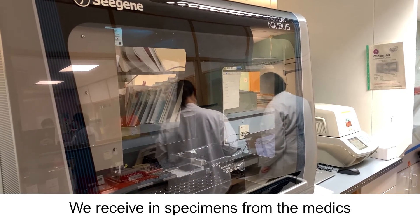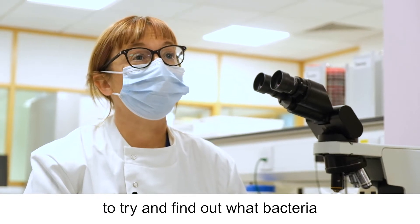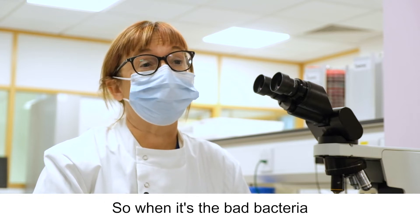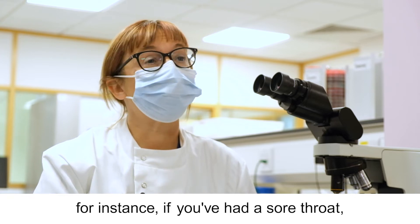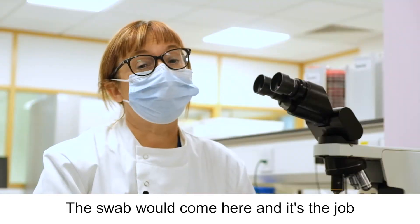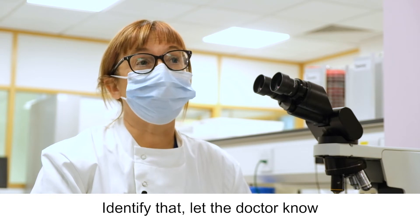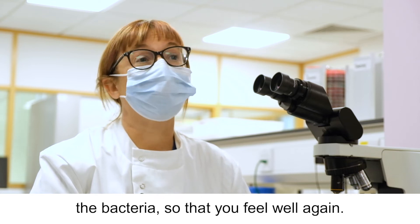We receive specimens from the medics to try and find out what bacteria or viruses may be causing infection. We all have bacteria all over us — most of it good, some of it bad — and when it's the bad bacteria it can cause infection. So when we get a specimen, for instance if you've had a sore throat, you go to the doctor, they take a swab, the swab comes here and it's the job of the biomedical scientist to find out what bug is causing your infection, identify that, let the doctor know, and also recommend antibiotics that are going to help kill the bacteria so that you feel well again.